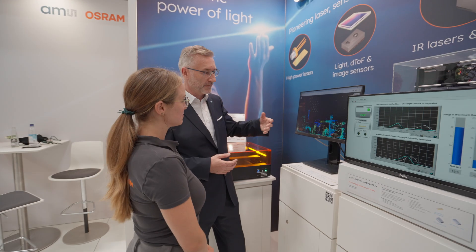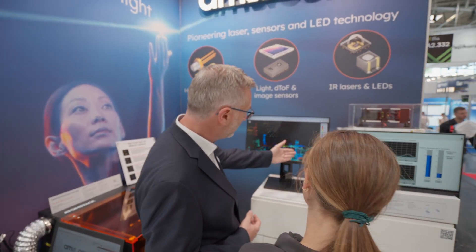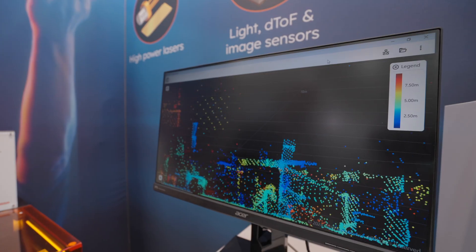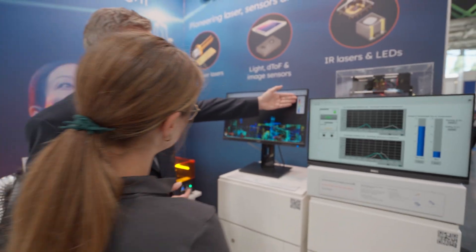These lasers provide a very stable wavelength over temperature, which is important to achieve very good contrast in this application. We enable truly future LiDAR sensors with our lasers.